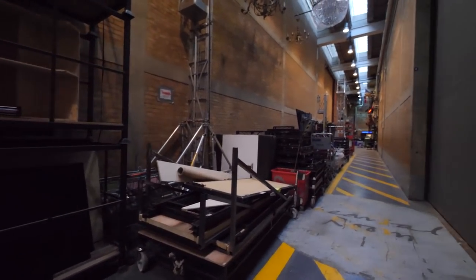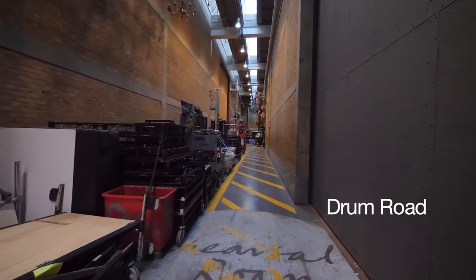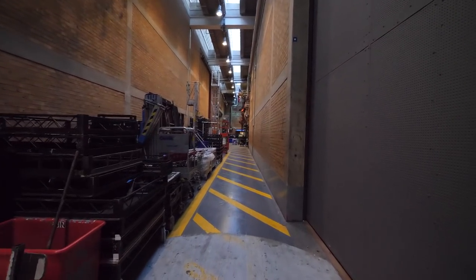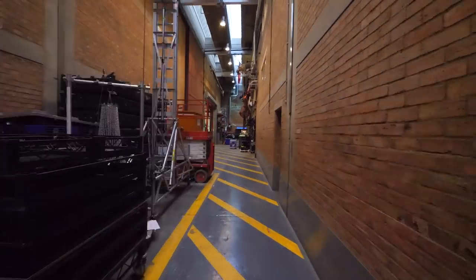This is Drum Road, the pathway that connects all the backstage workshops. One of the special things about the National Theatre is that almost everything you see on stage has been made right here in this building.